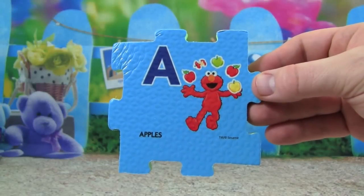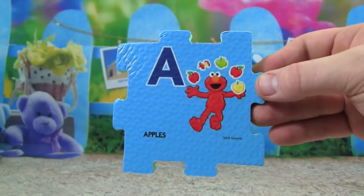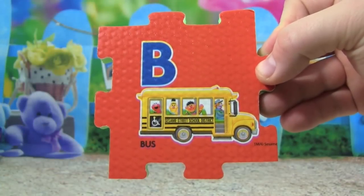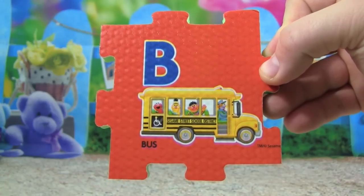A is the first letter of the alphabet, and A is for apples — Elmo is juggling apples. B is for bus, look at the school bus, it has Ernie, Bert and Elmo on their way to school.